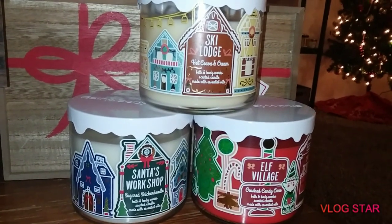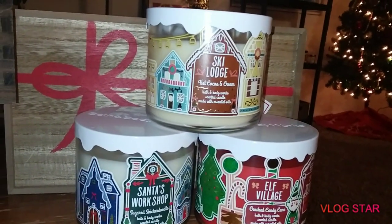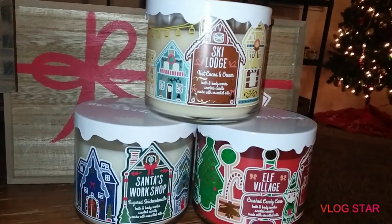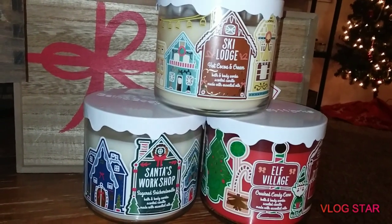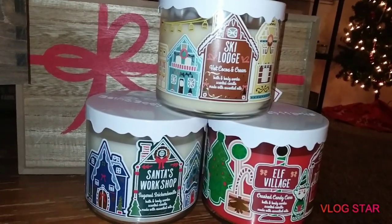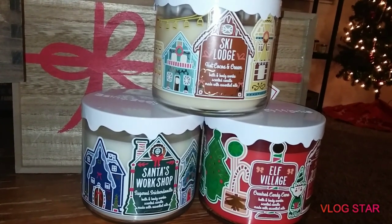What I hauled with you guys — both sales I went to were on the same day. It was the buy one candle get one free. I was so excited when I saw the Land of Sweets candles in my store.